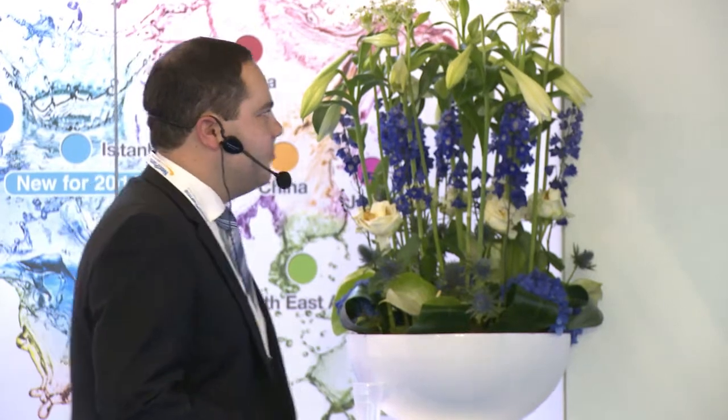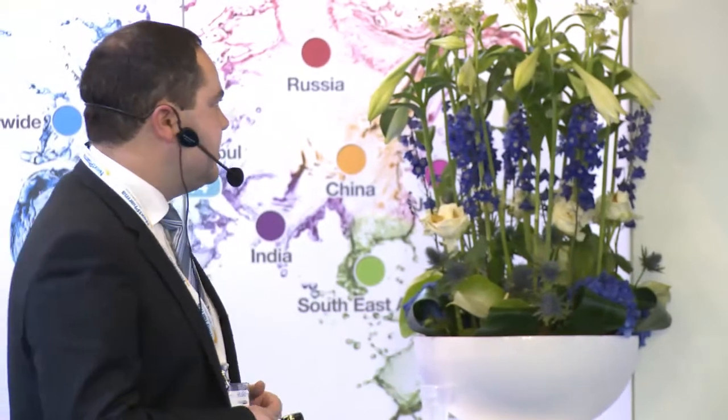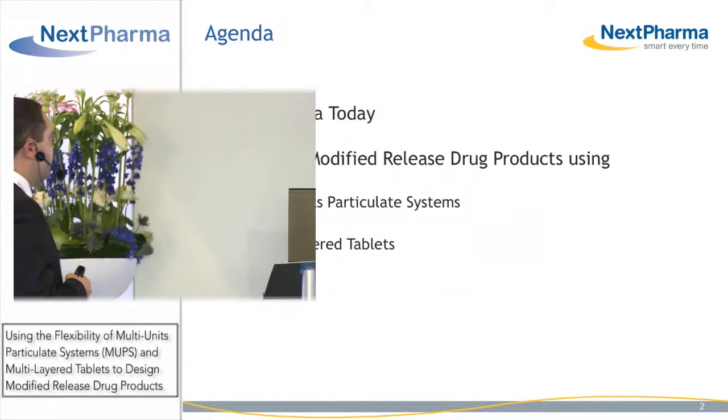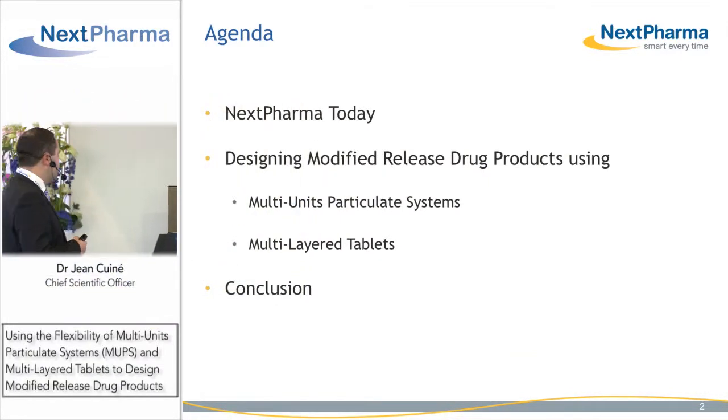Good afternoon. My name is Jean Cunet. I'm Nexpharma's Chief Scientific Officer, and today, after a brief presentation on Nexpharma development and manufacturing capabilities, I'd like to talk to you about the design of modified release drug products using multi-unit particulate systems and multi-layered tablets.